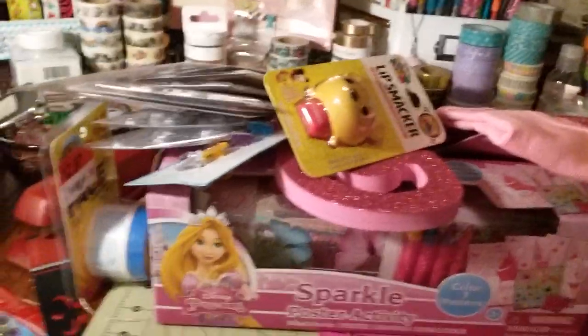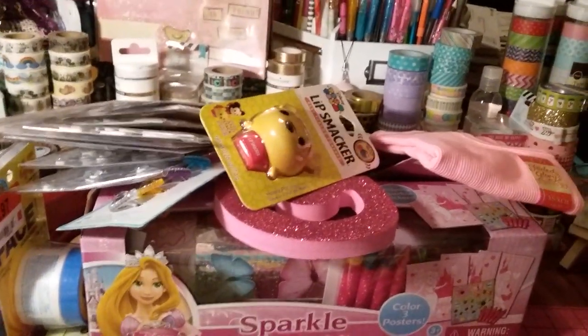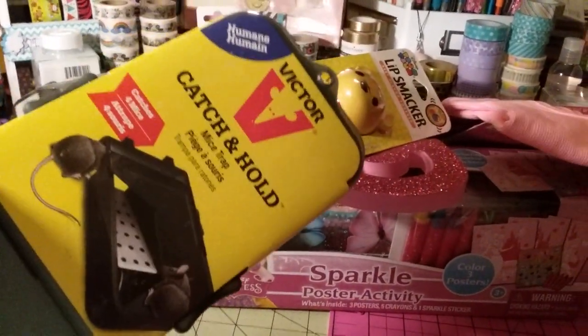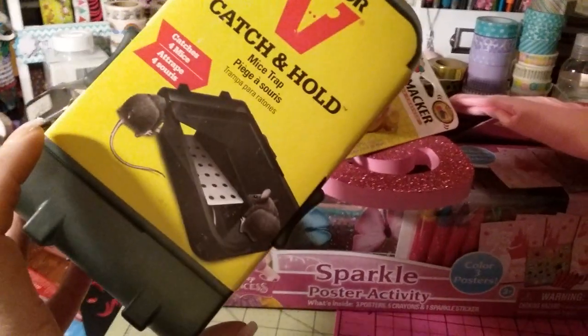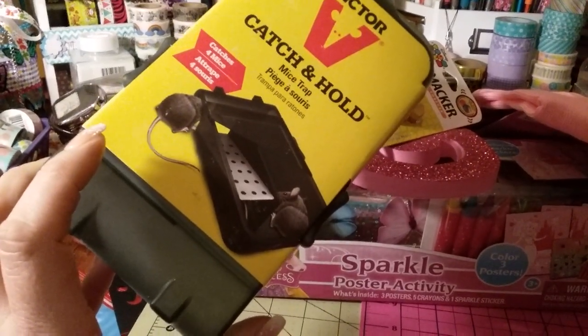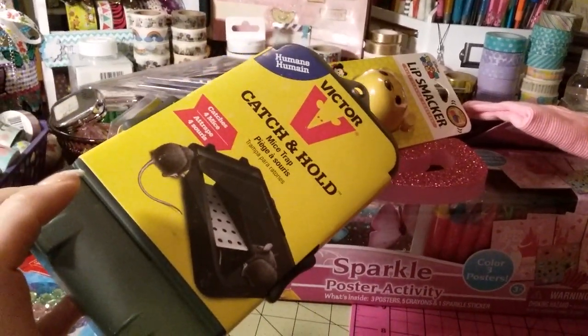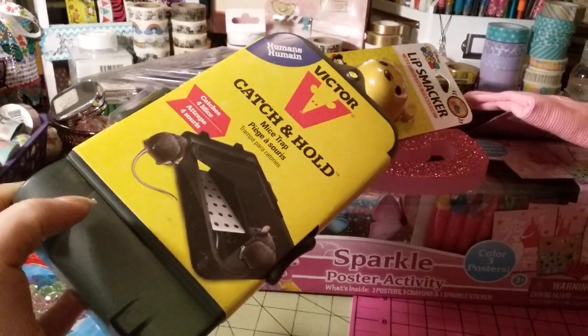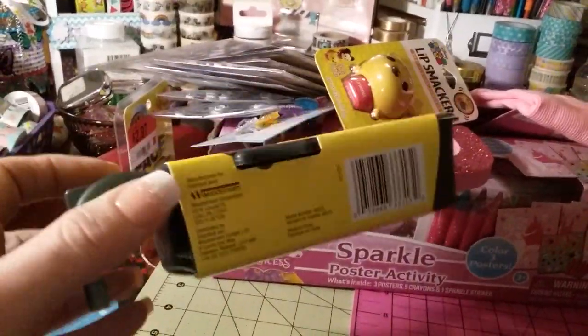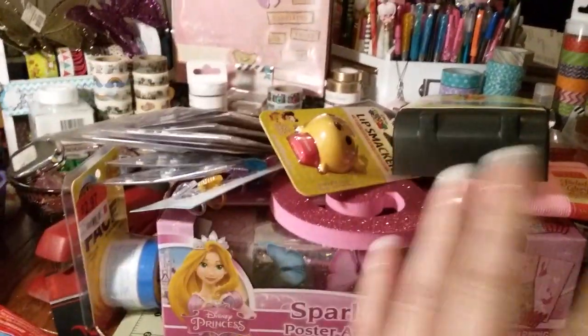We have a mouse in our house. I wouldn't have bought this but it was in the clearance section for 50 cents — it's one of those catch-and-hold traps. I'm not sure how well it works for mice. My husband had seen it running in the living room. For that price, if we catch him, we'll just take it down near a field. I don't touch mice — I don't want anything to do with them.